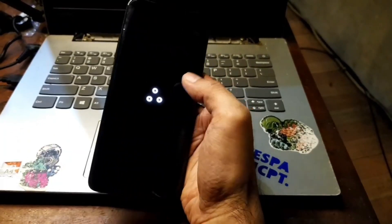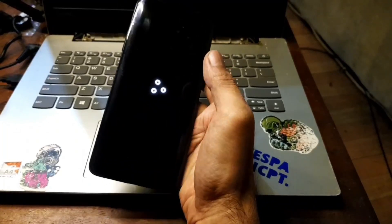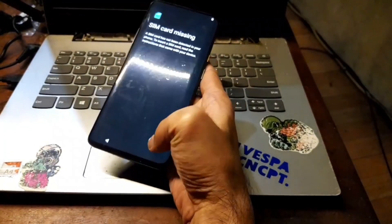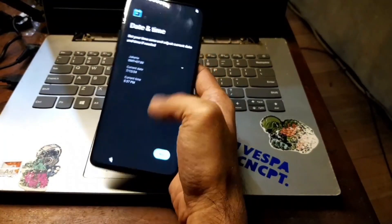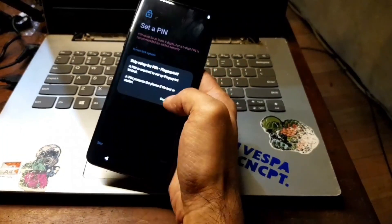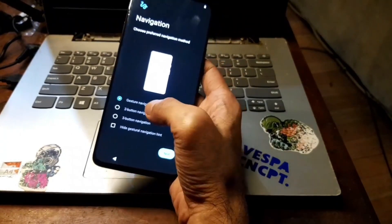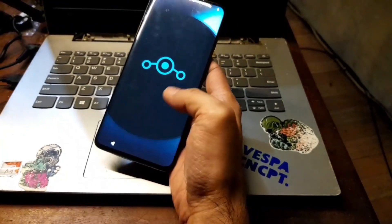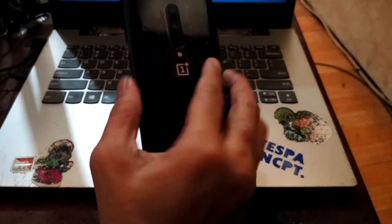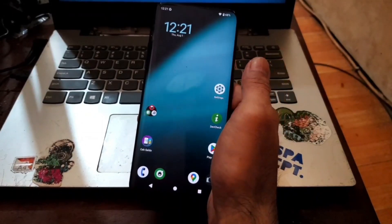This is the new boot animation from LineageOS 21 Android 14. Now we are in the welcome screen. Hit Next through the setup until it goes to the home screen. Select your date and time, pick your theme and other preferences. I prefer three-button navigation. Hit Start — here we go, now we are in the home screen with several apps already installed.